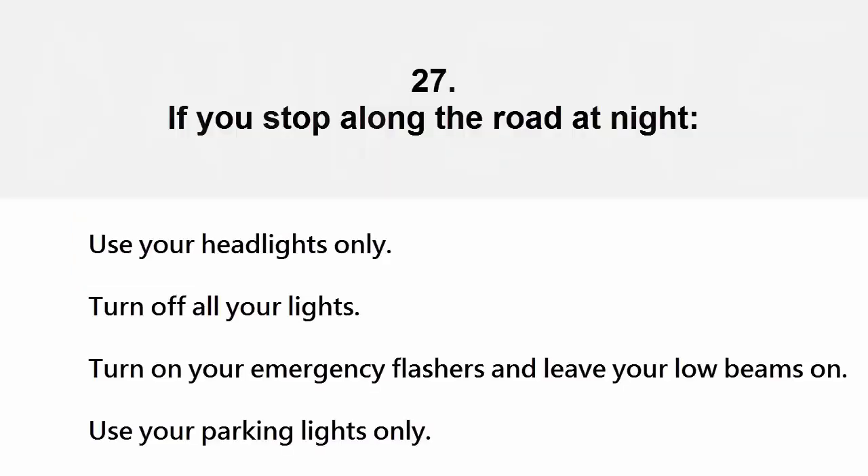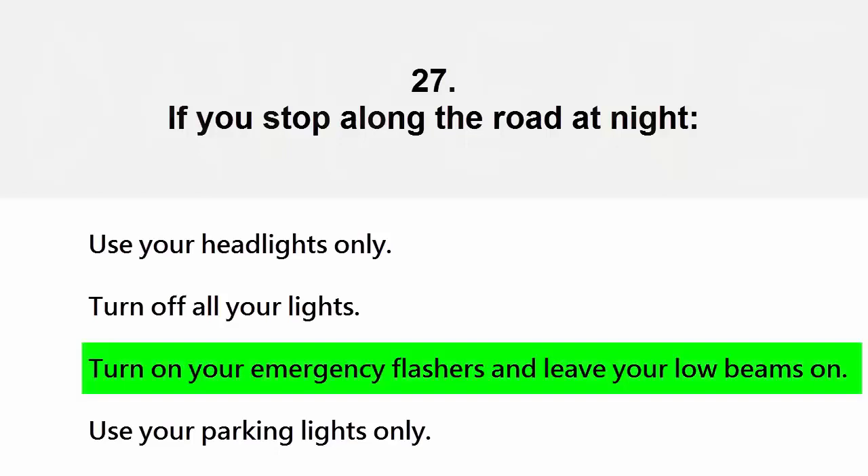If you stop along the road at night: use your headlights only, turn off all your lights, turn on your emergency flashers and leave your low beams on, or use your parking lights only. The correct answer is turn on your emergency flashers and leave your low beams on.